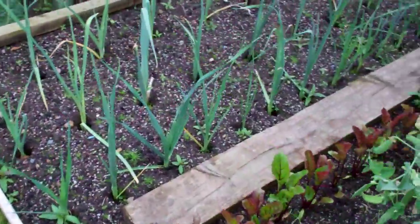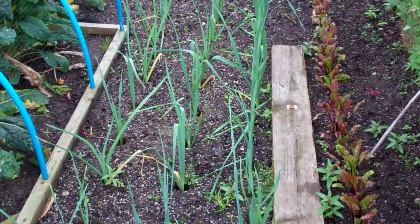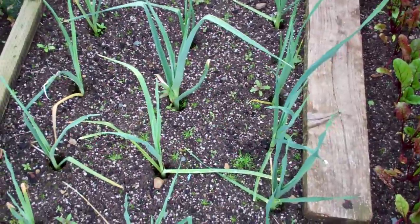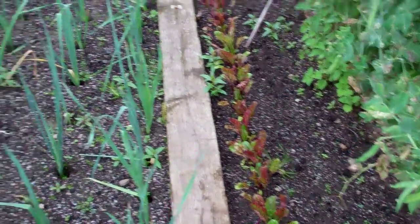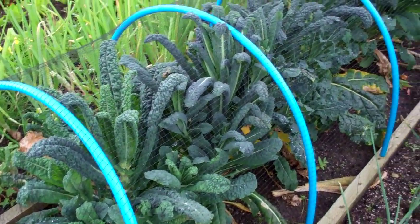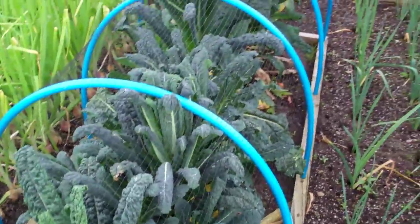Moving on — the leeks are transplanted. I could do with a bit of weeding actually but I've just been a bit busy lately. The leeks have all taken well. Second lot of beetroot doing alright. Kale's flying along in all this wet weather — all the green leafy stuff seems to love it.